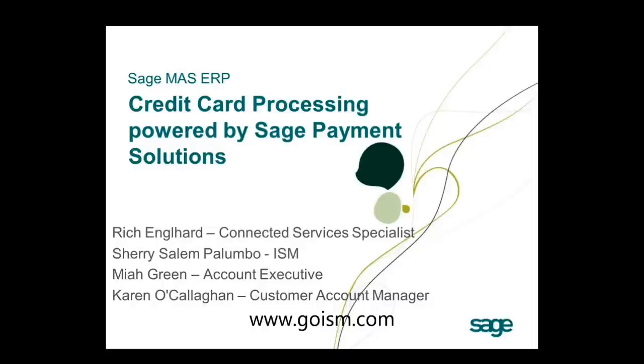Thank you so much for joining today, and thank you to ISM for putting this together with us. We definitely appreciate it. We want to thank you again for being a Sage customer — we appreciate your business. Today we are going to be reviewing credit card processing powered by Sage Payment Solutions. My name is Rich Engelhardt, and I am your Connected Services Specialist here at Sage.